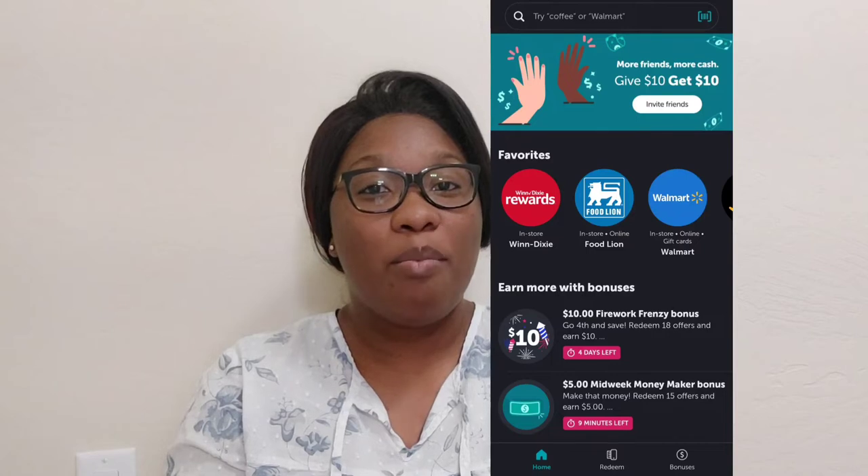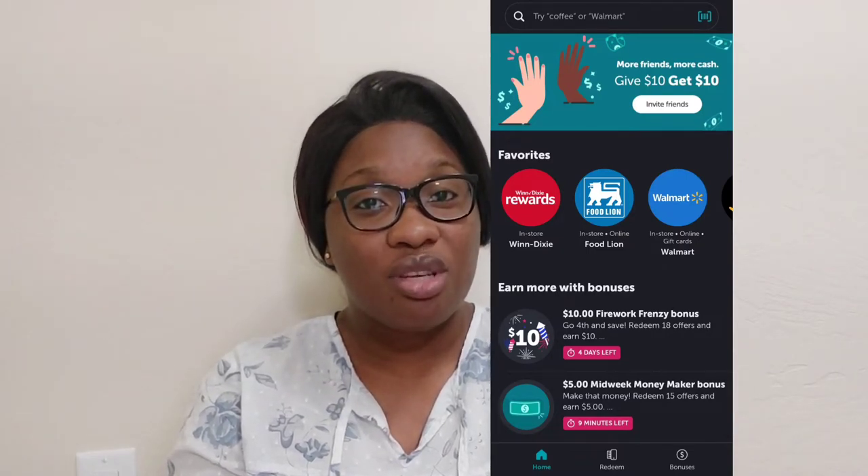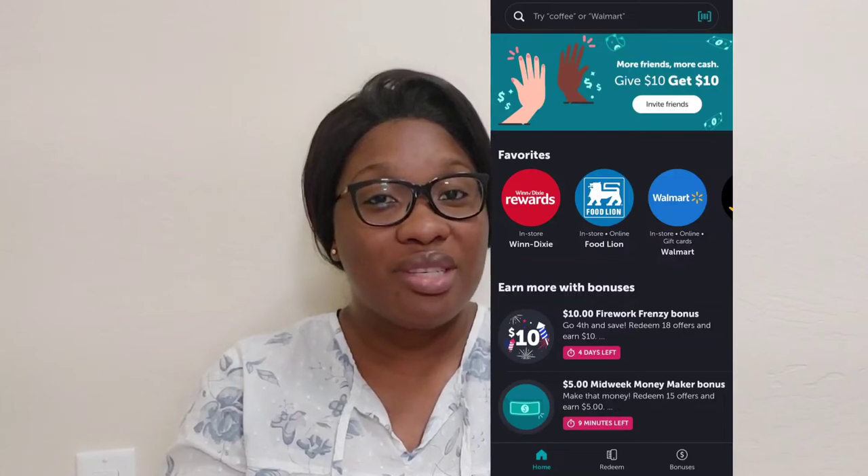When you're done signing up and you open the app, on the home page you're going to see a search box, favorite stores, earn more bonuses, and retailers. I'm going to explain what each one is all about.